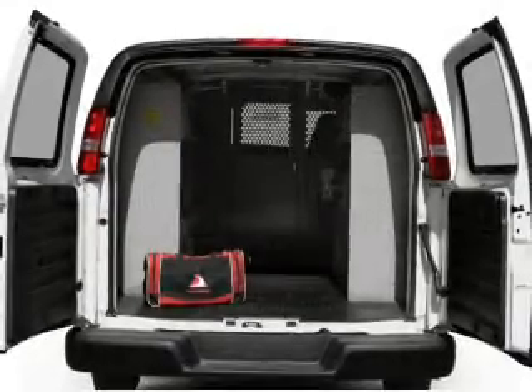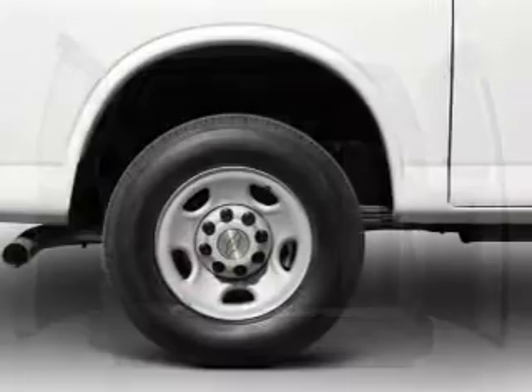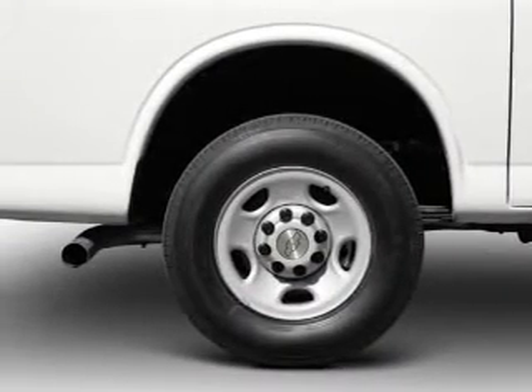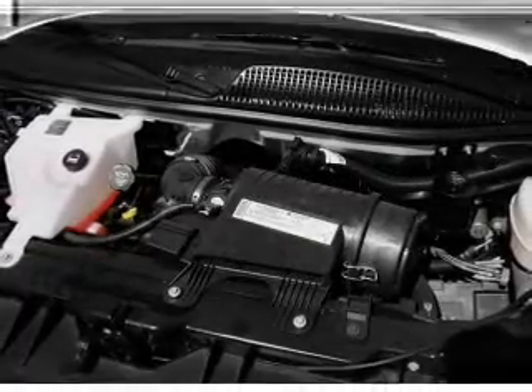Featuring the new exclusive 2-year, 30,000-mile standard CPO maintenance plan, a 12-month, 12,000-mile bumper-to-bumper warranty, and a 5-year, 100,000-mile powertrain limited warranty on this certified pre-owned vehicle.